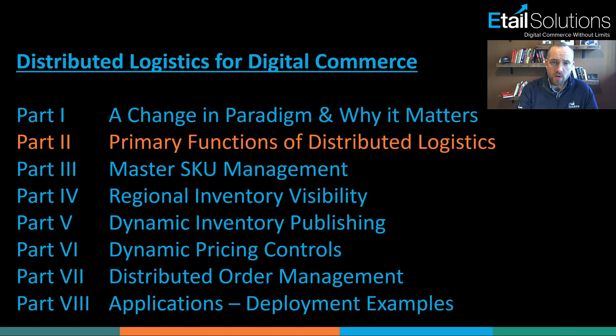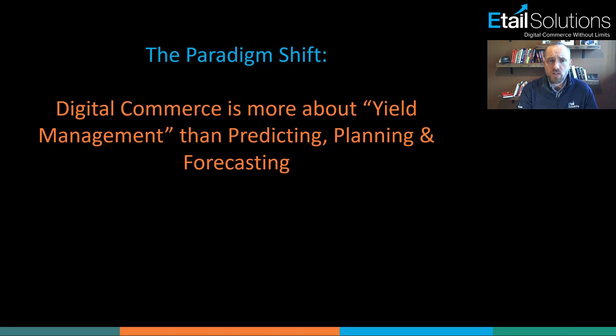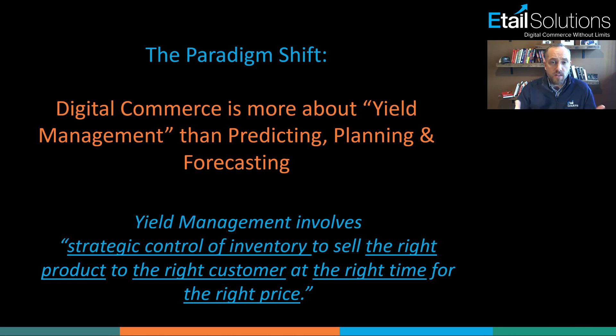As a quick regroup, what we uncovered last week is that digital commerce is really all about yield management. Yield management is defined as a strategic control of inventory to sell the right product to the right customer, at the right time for the right price. And in the online world, that can be fairly complex.